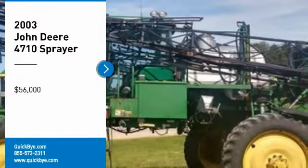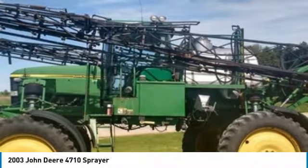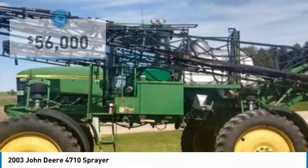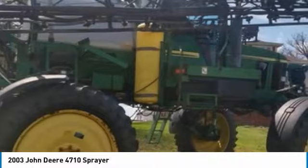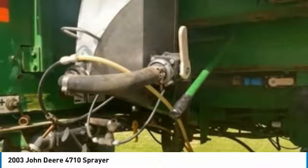2003 John Deere 4710 Sprayer for Sale in Delhi, Iowa 52223. Get ready to maximize your efforts in the field with this 2003 John Deere 4710 sprayer. This durable sprayer has been very well maintained, which has enabled its work-ready condition. Nothing runs like a Deere, and this 4710 is no exception.